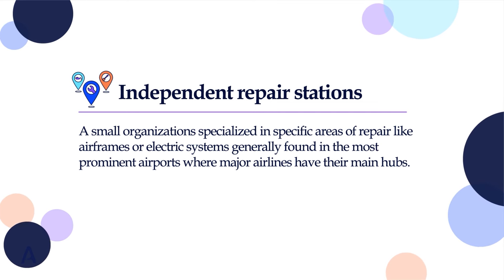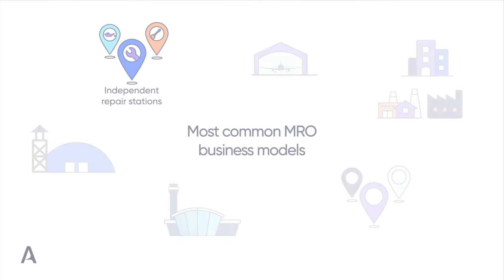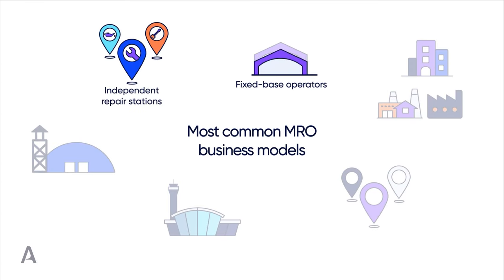These branch organizations are usually bigger than the standard independent repair stations and are generally found in the most prominent airports where major airlines have their main hubs.